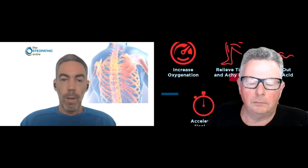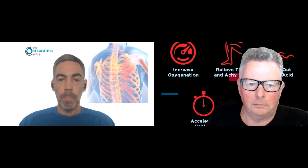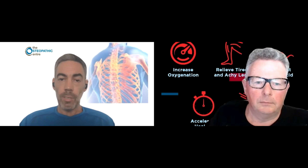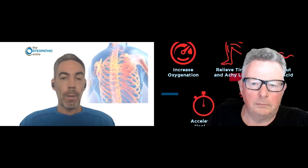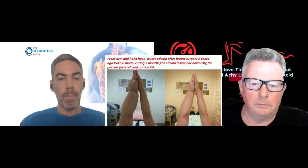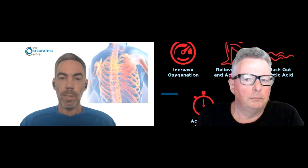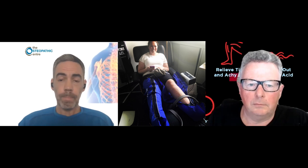Damage to the lymphatic system, which is the body's natural drainage system, and the side effects of that normally is swelling. It's something you'll see quite commonly post breast cancer surgery when people have the lymph nodes removed from their armpit, from their axilla, and that affects how the fluid drains from the arm. They'll often then have persistent lymphedema in the upper limb ongoing, and the same can happen in the lower limb as well.